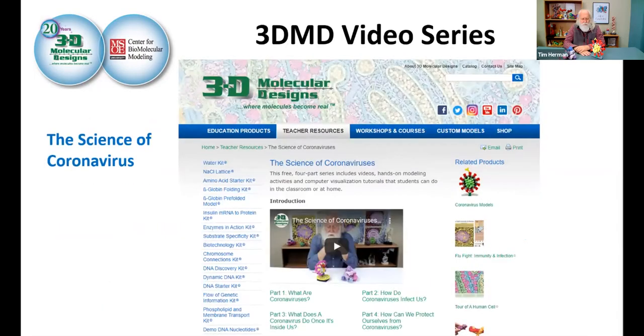We also want to introduce you to a series of videos we created soon after the pandemic hit and kids were being sent home from schools. We recorded about 45 to 50 minutes of content, chunked into short three-to-four-minute videos addressing different aspects of coronavirus. It's called the Science of Coronavirus series and it's on the 3D Molecular Design website. We tried to pitch it as though we were talking to students, so hopefully it'll be useful if you're planning to use this pandemic to excite your kids about biological sciences.